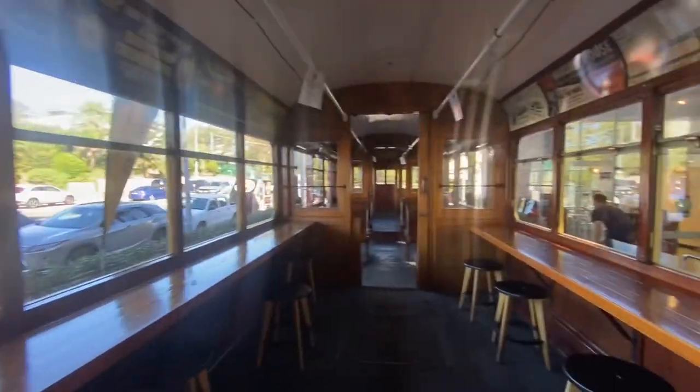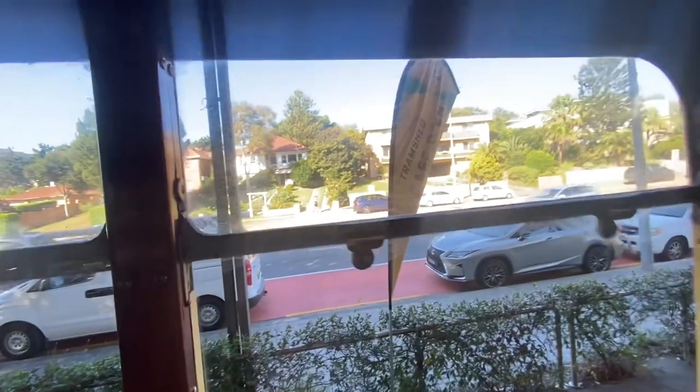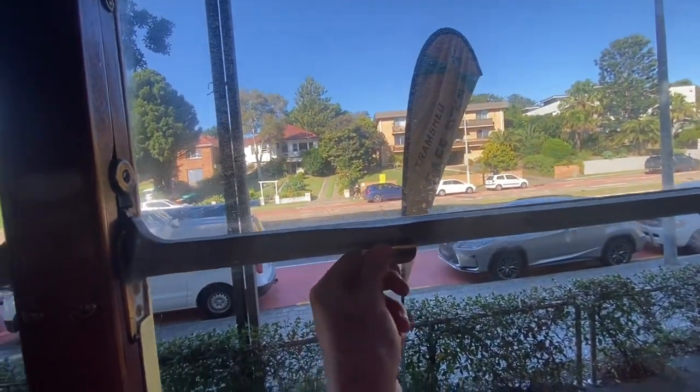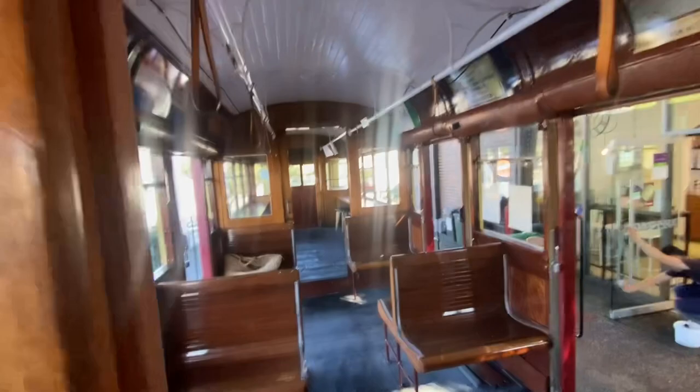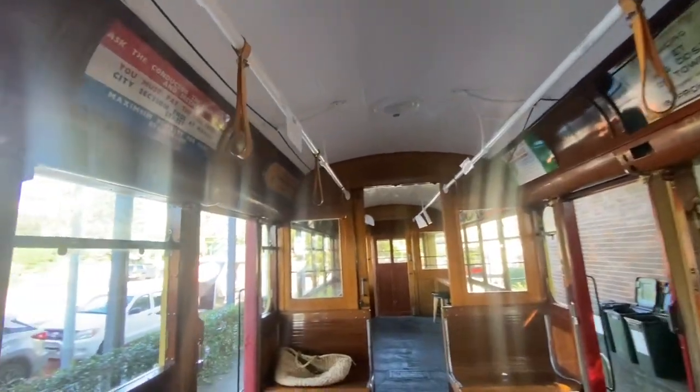Let me give you a little look through here. I've got the windows — I'd probably better not touch these actually. And I've got the handle grabby things.